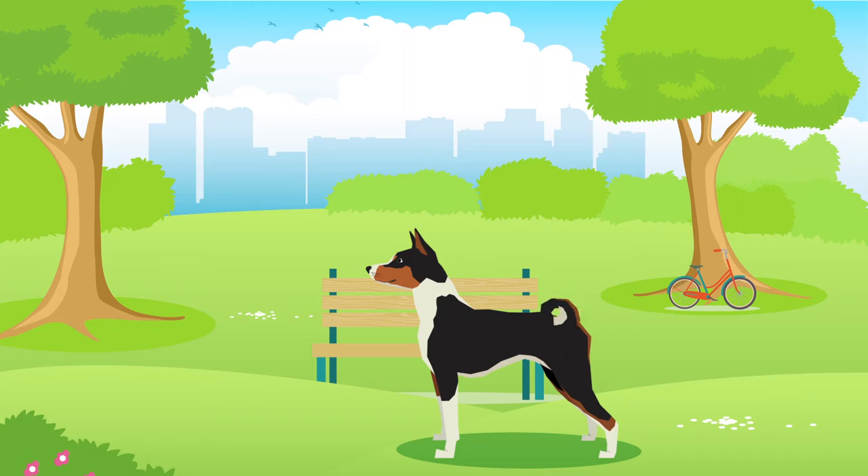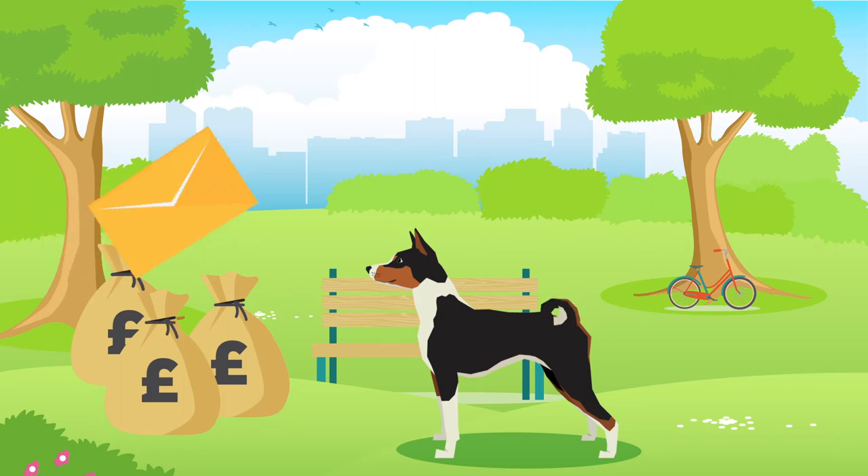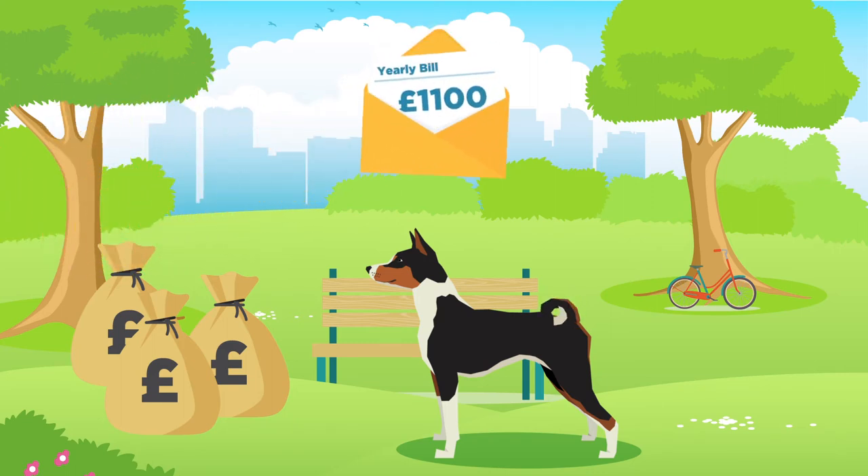Like all dogs, Basenjis can be expensive so it's important to really consider your personal finances before making a commitment. The yearly cost of a Basenji can be up to £1,100 including vet, food and insurance bills, which can equate to £13,200 over their lifetime.